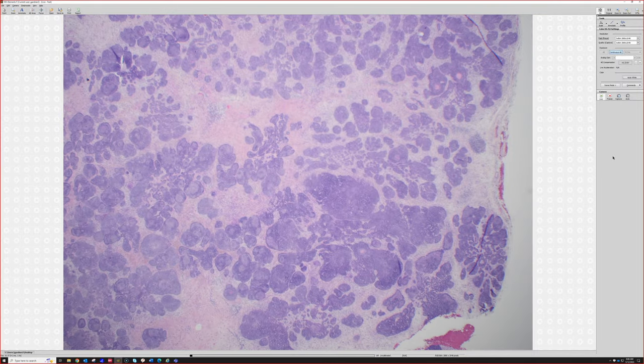That was a real nice trichoblastoma. I'll try to go faster — you guys know I always say that and never pull it off, but never give up, right?